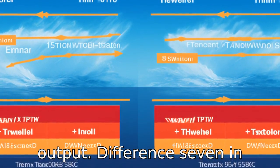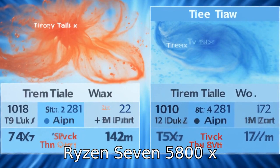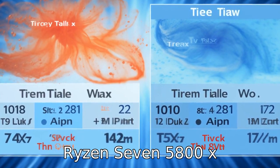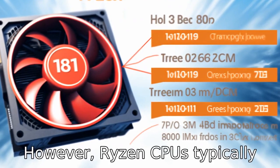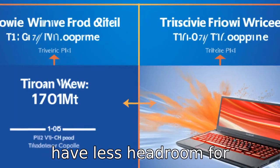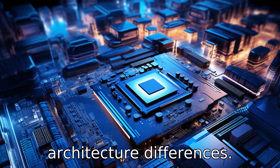Difference seven: in terms of overclocking, both the Ryzen 7 5800X3D and the i7-12700KF are unlocked, meaning they can be overclocked. However, Ryzen CPUs typically have less headroom for overclocking compared to their Intel counterparts due to thermal limitations and architecture differences.